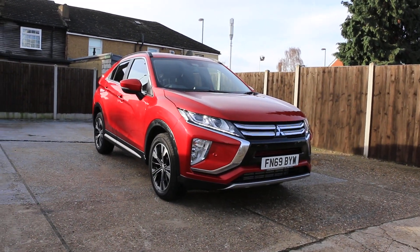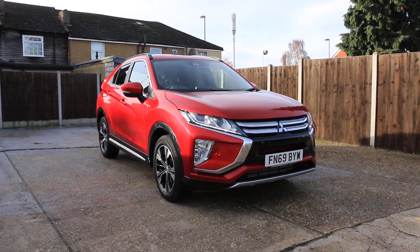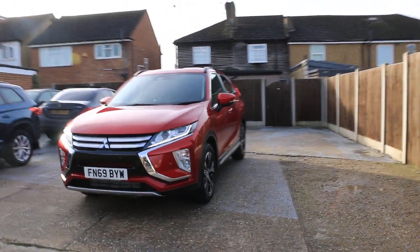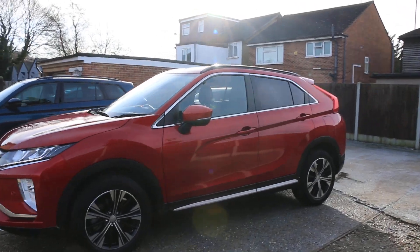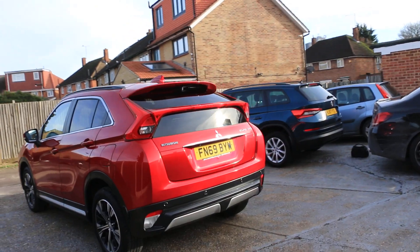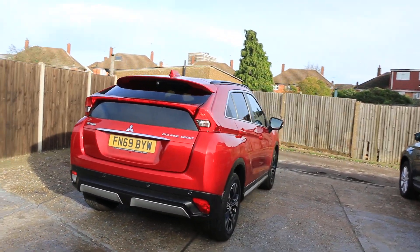Now available at McCarty Cars: Mitsubishi Eclipse, 69 plate, 2019, metallic red. The car has daytime running lights, front parking sensors, privacy rear glass, and rear parking sensors with a reversing camera.